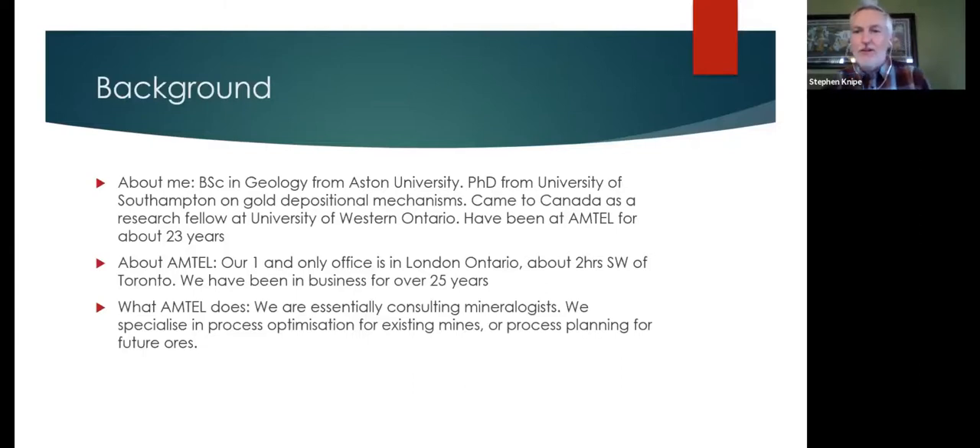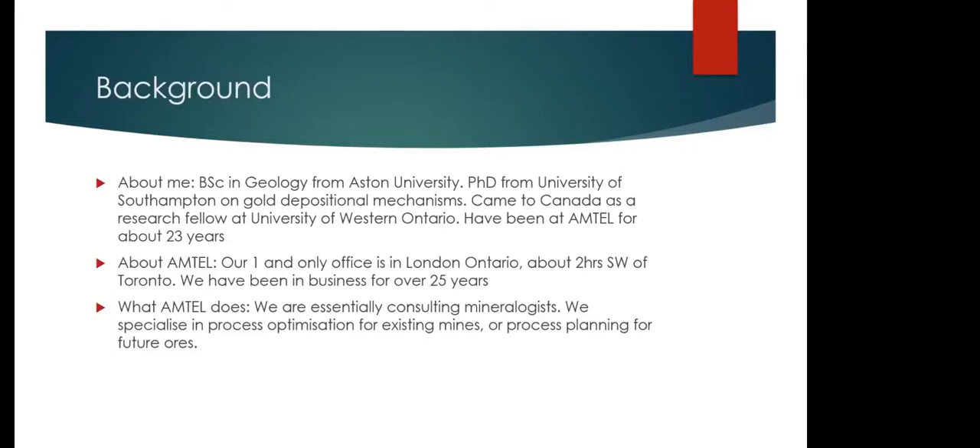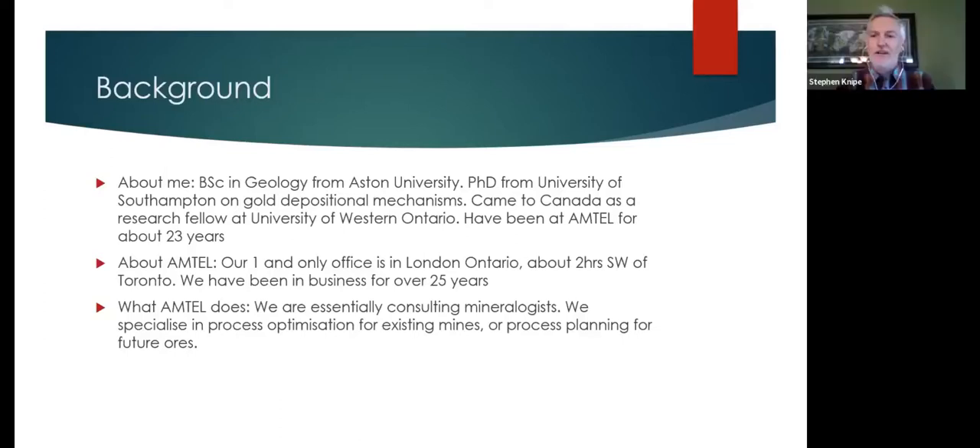Amtel has one and only office — it's in London, Ontario. We're two hours away from Toronto and about two hours away from Detroit, in a part of Canada that hangs down between Lake Erie and Lake Huron. But the work that we do is for mining companies around the world. The world's quite a small place now and everything comes to us fairly quickly.